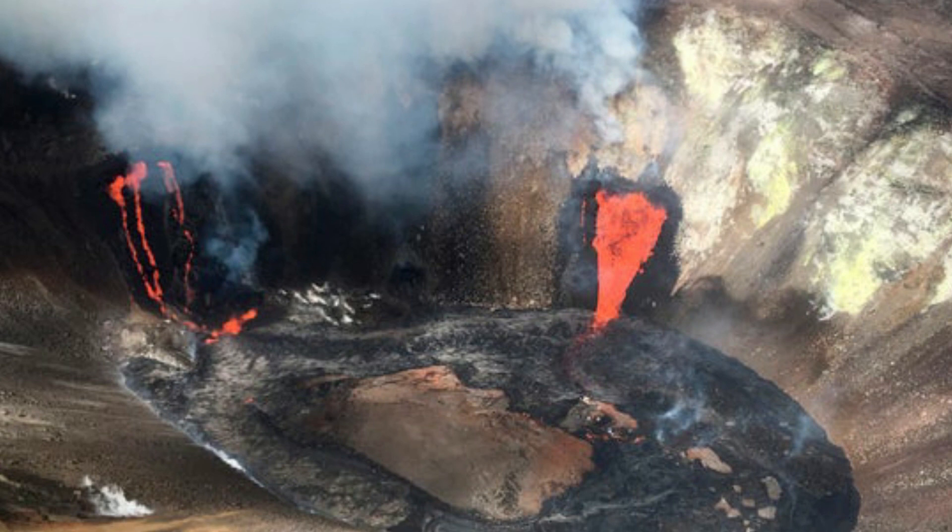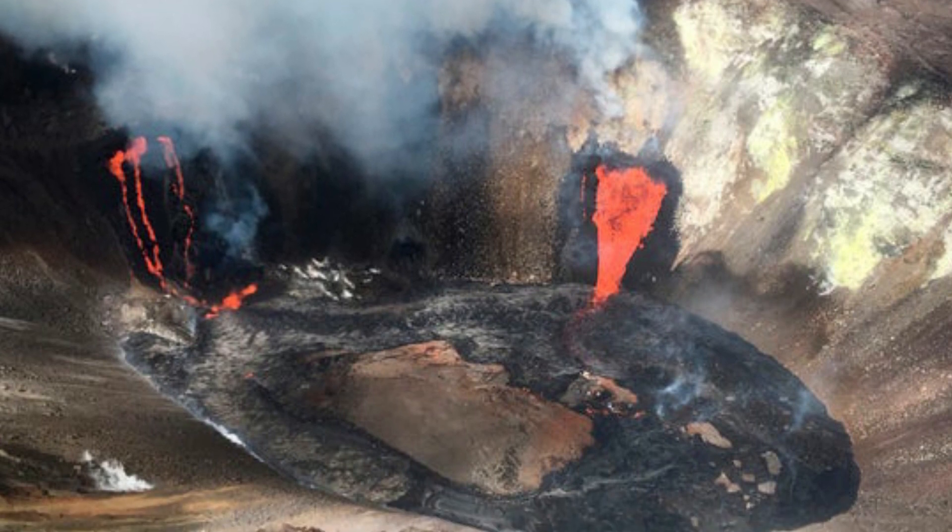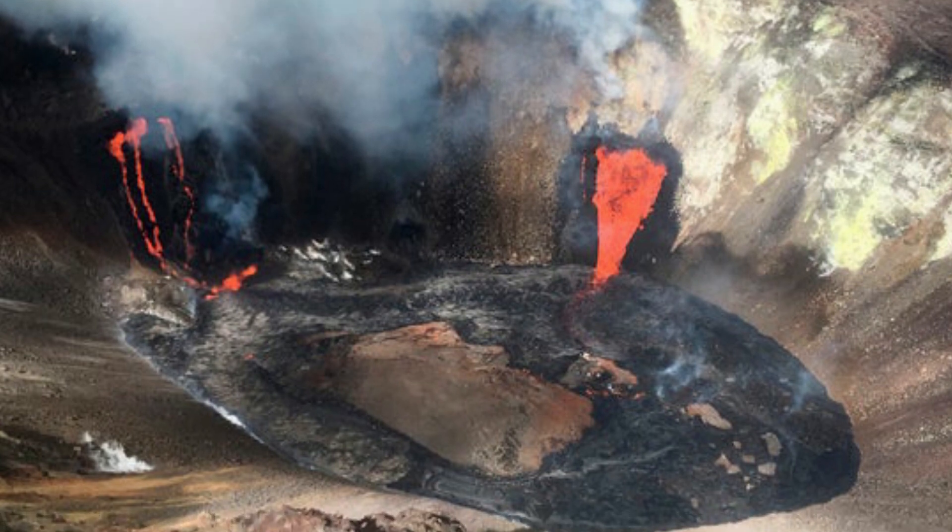High winds may waft lighter particles to greater distances. Residents are urged to minimize exposure to these volcanic particles, which can cause skin and eye irritation similar to volcanic ash. Thank you for watching.